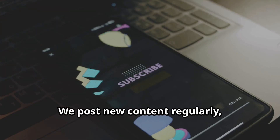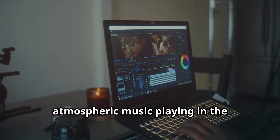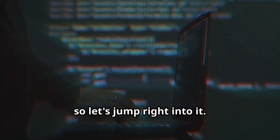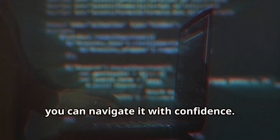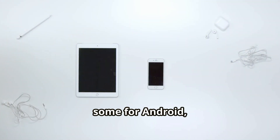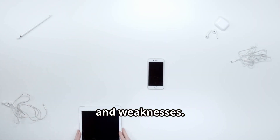We post new content regularly and you won't want to miss it. We've got some dark, atmospheric music playing in the background to set the mood, so let's jump right into it. The world of hacking can be both thrilling and daunting, but with the right tools, you can navigate it with confidence. We're going to be covering a wide range of apps — some for Android, some for iOS — and we'll be breaking down their key features, strengths, and weaknesses.